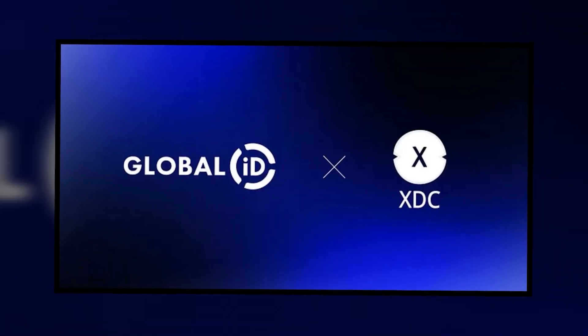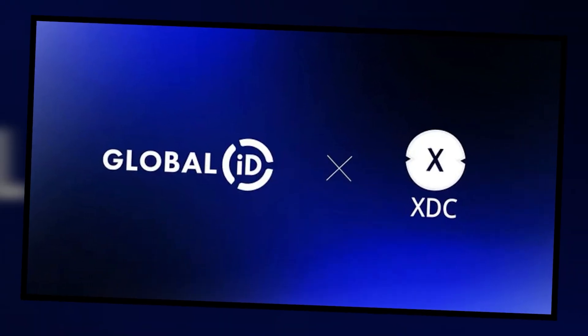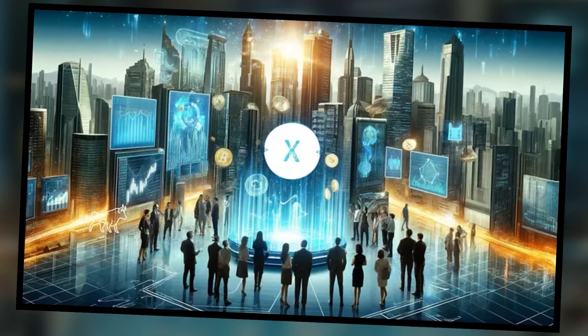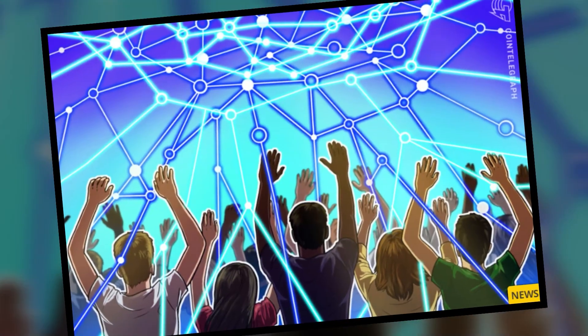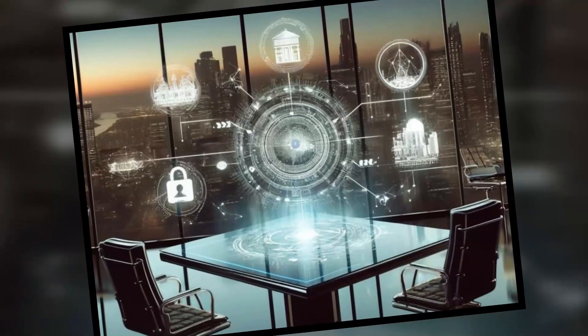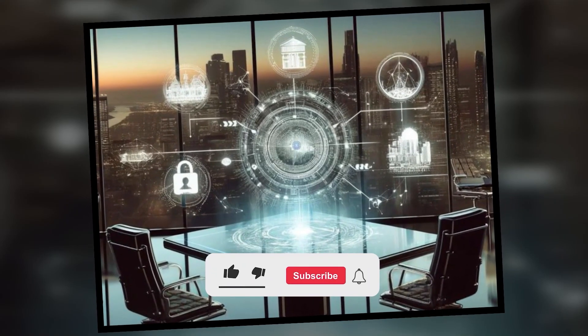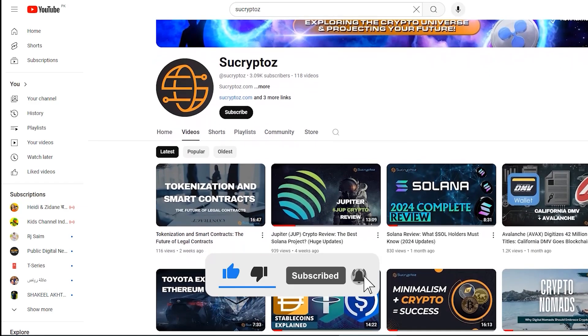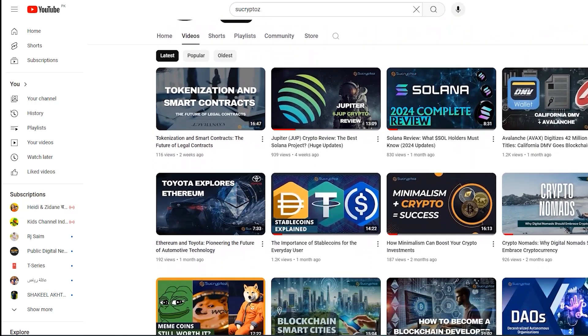What do you think about the XDC network's potential to revolutionize global trade and finance? Do you have any questions or thoughts about its recent developments? Leave your comments and questions below and let's start a conversation — your feedback is invaluable to us. If you enjoyed this review and found it insightful, please give us a thumbs up and share it with your friends. Don't forget to subscribe to SuCryptoz for more updates on crypto and blockchain tech. See you in the next one!